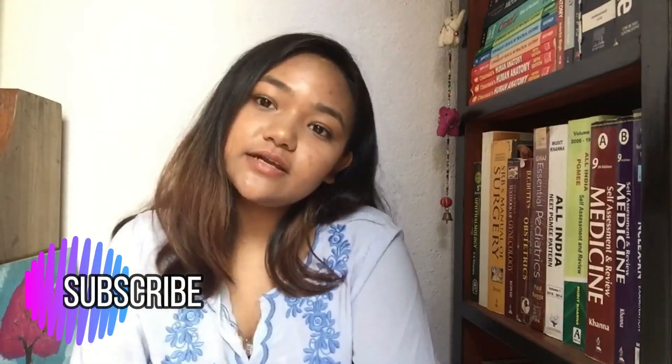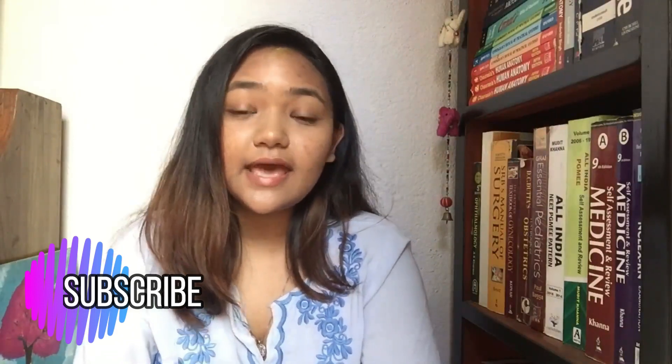Today we are going to talk about study materials to use in your first year of BSc Nursing. Do not forget to subscribe to this channel if you want to know more about nursing and if you want to follow me through my nursing journey, because I'm almost about to complete my bachelors.